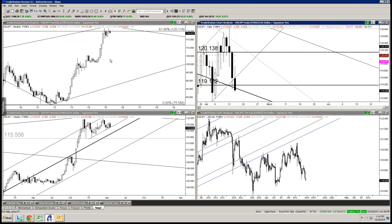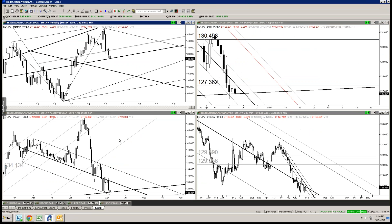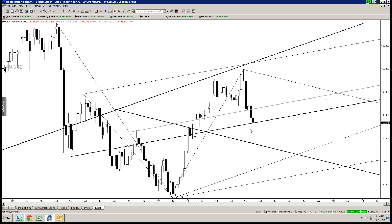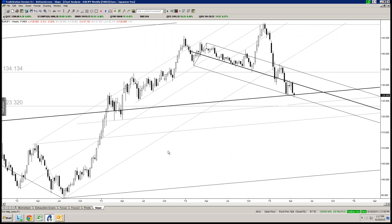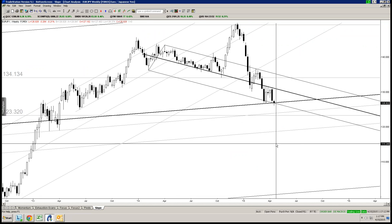Take a look at Euro-Yen — this is about as long-term as it gets, a monthly chart. You can see where we've come into now — it's the median line. Using these three pivots all the way back to the 2009 high and the 2012 low. We've also got a down-sloping level here that we crossed through this morning.